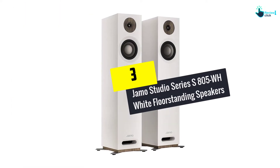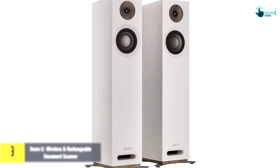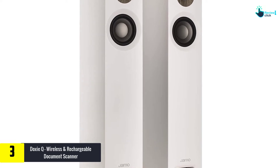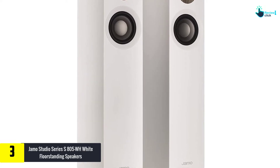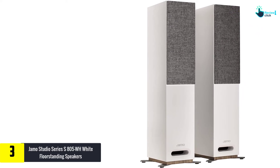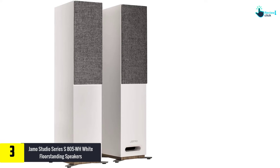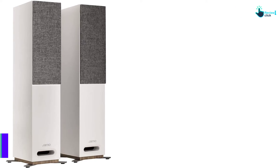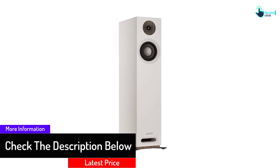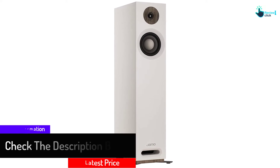At number 3, we have the JMO Studio Series S805-WH White Floor Standing Speakers. In case you are looking for white floor standing tower speakers to complete your white living room look, you can count them in. Besides white, you can also choose black or walnut. The design is sleek because of a good combination of wood grain, matte vinyl, as well as magnetic woven linen grills. Its minimalist lines provide a sense of European design which is very unique.